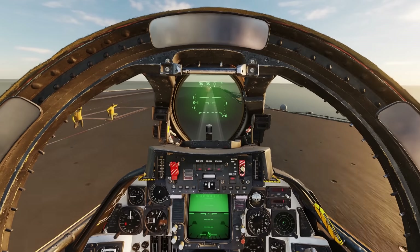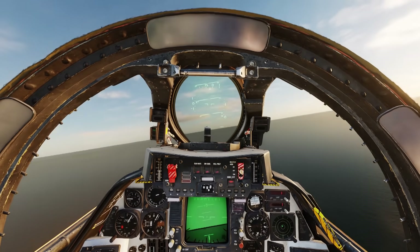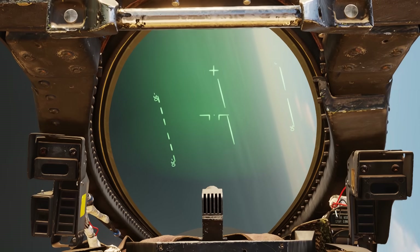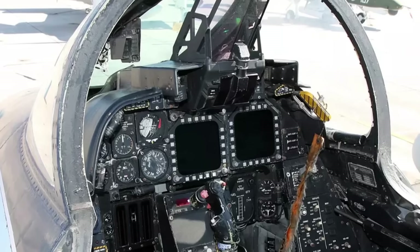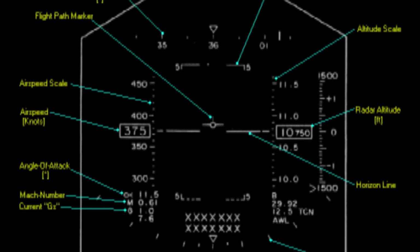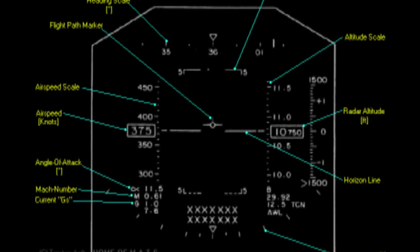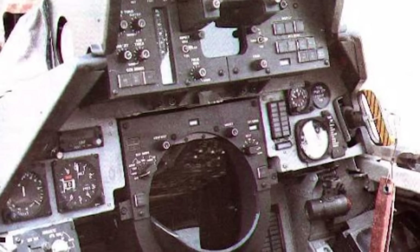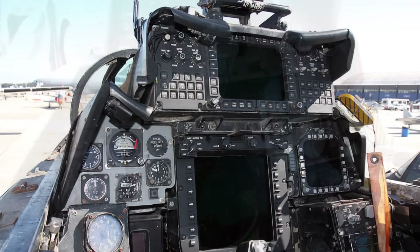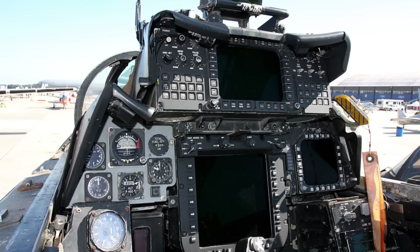The old 1960s-era heads-up display was also quite antiquated by the 1990s — you got a few numbers, some lines, and a dot. The Navy replaced it with a similar HUD to that in the F-18. Important indications like speed, altitude, etc., previously relegated to steam gauges, were right up in the pilot's face. The RIO pit was overhauled as well. Modern multi-function displays and digital screens replaced the old fishbowl that once displayed radar and other important data.